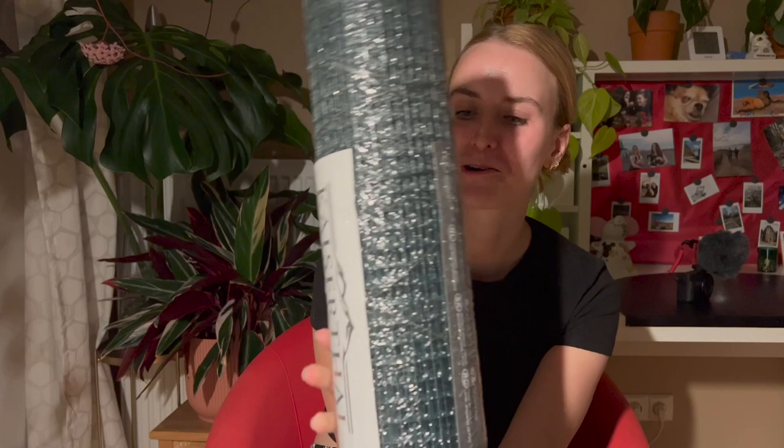I am very excited about this — I got some rabbit wire because I want to make some moss poles. It's got very small holes so I think it's going to be perfect for moss poles.